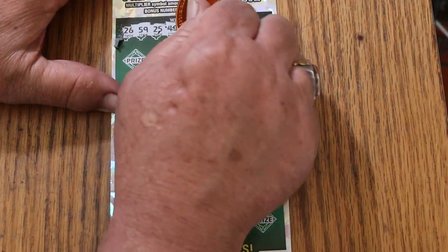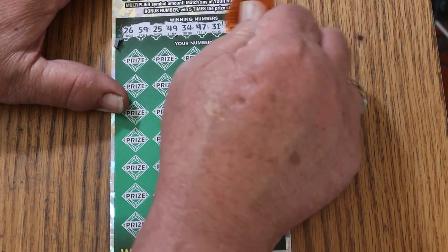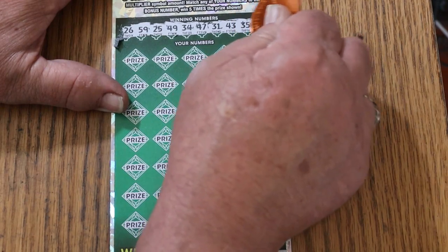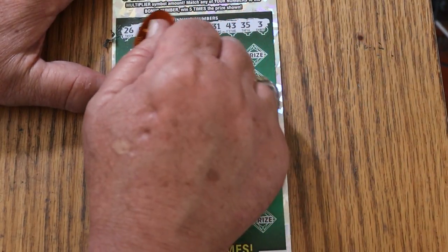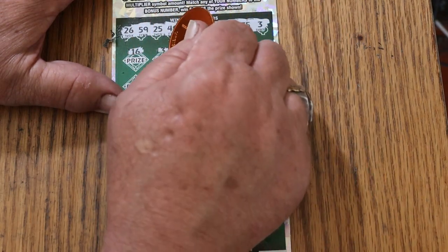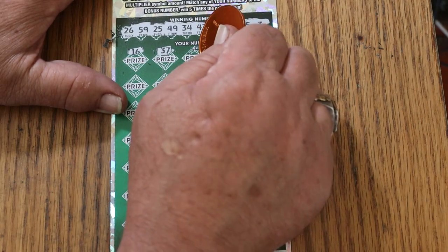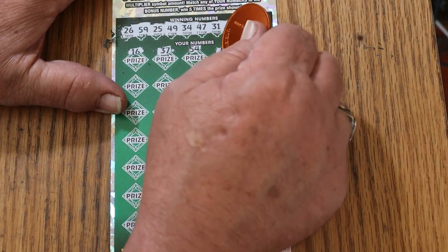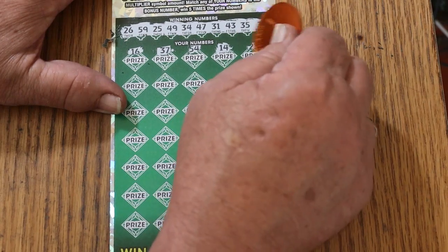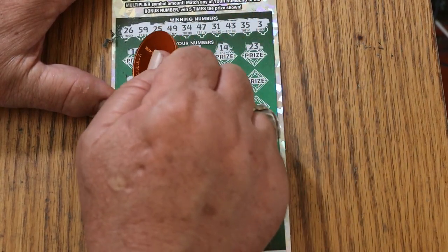Numbers revealed: 26, 59, 25, 49, 34, 47, 31, 43, 35, and 3. Then 16, 37, 54, 14, 23, number 6.